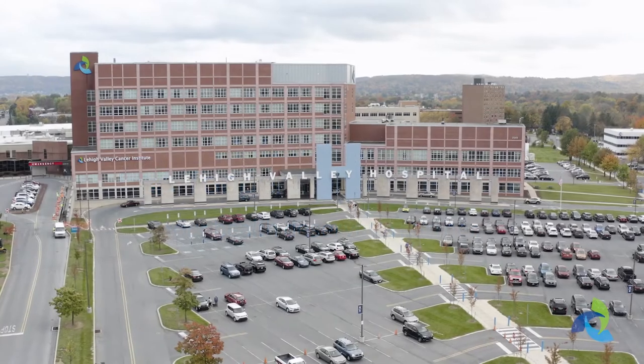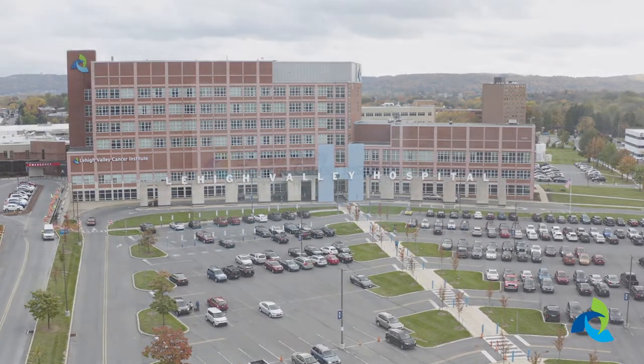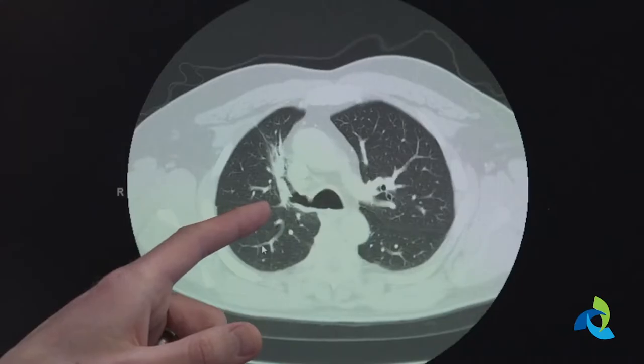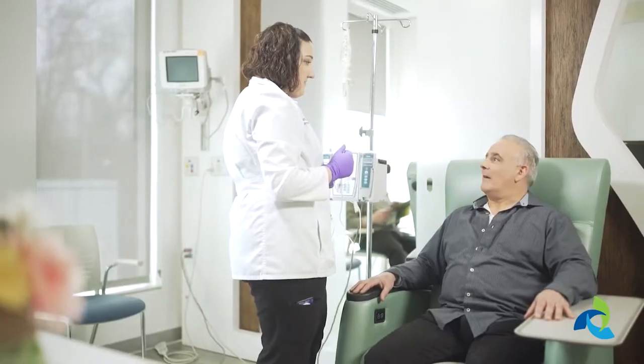Lehigh Valley Health Network welcomes you to the Cancer Center at Lehigh Valley Hospital Muhlenberg. As part of Lehigh Valley Topper Cancer Institute, we offer our patients access to advanced treatments, multidisciplinary care, and the latest clinical trials close to home.